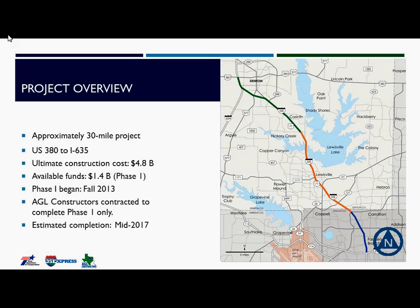AGL is contracted to construct Phase I by the Texas Department of Transportation. Our part of the project is about $1.4 billion. Phase II of the project is a much larger project at about $3.4 billion. We begin construction on Phase I in October of 2013 and expect to be finished by mid-2017.